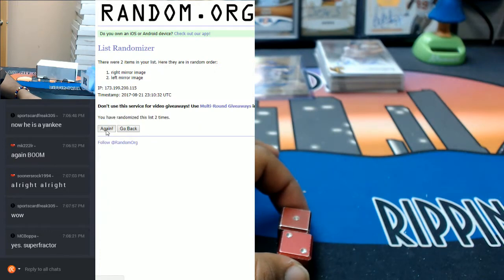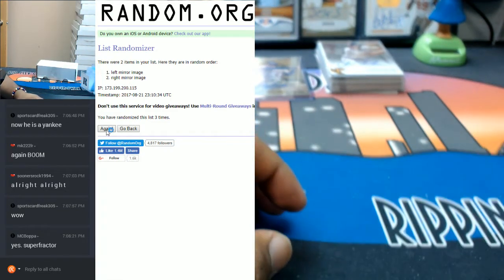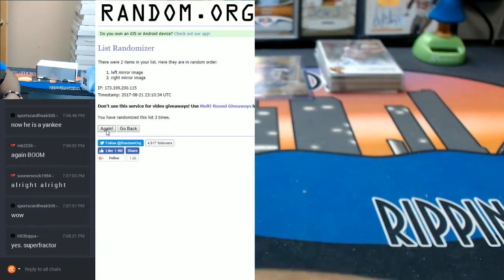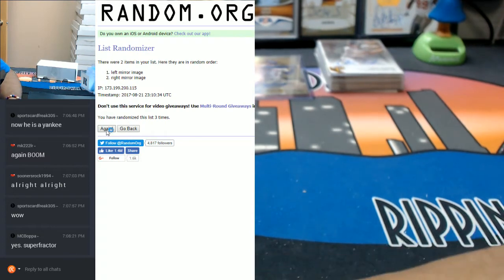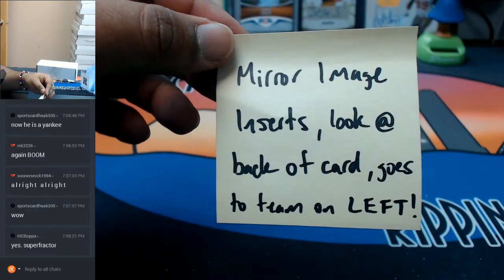One, two, three. So it's going to go to the team on the left. Here's my note so you guys can see - mirror image inserts: look at the back of the card, it goes to the team on the left.